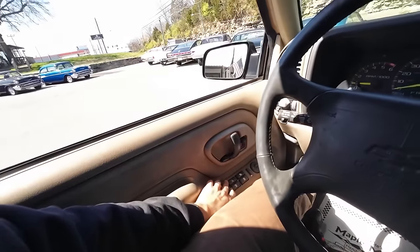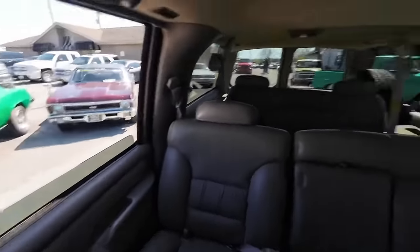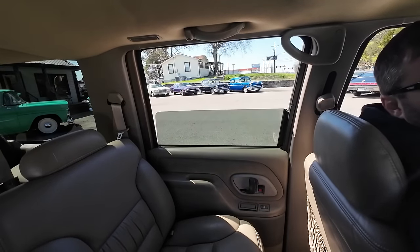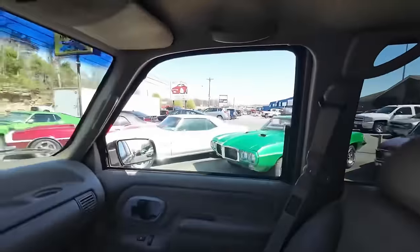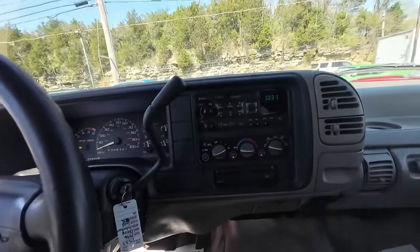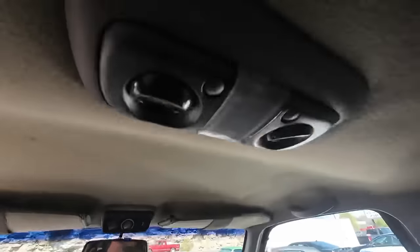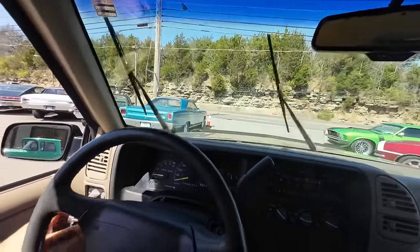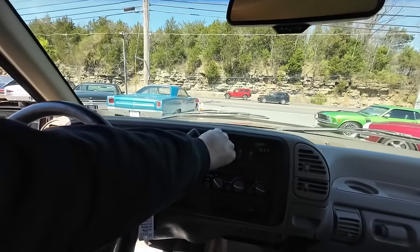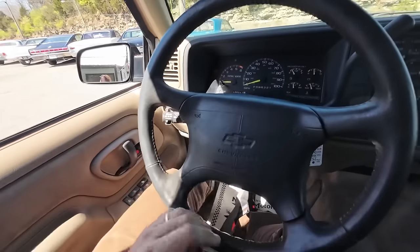Carpet's in decent shape. Power locks — let's try — yeah, all working. Windows — oh, that one's squeaky. I'm just checking them for you. You got AC, it does work. Got rear controls. We're missing a knob right here on the hot and cold. Same with the back — looks like they took the hot and cold knobs off. Wipers work good, I tried them all the way there. Radio works good.